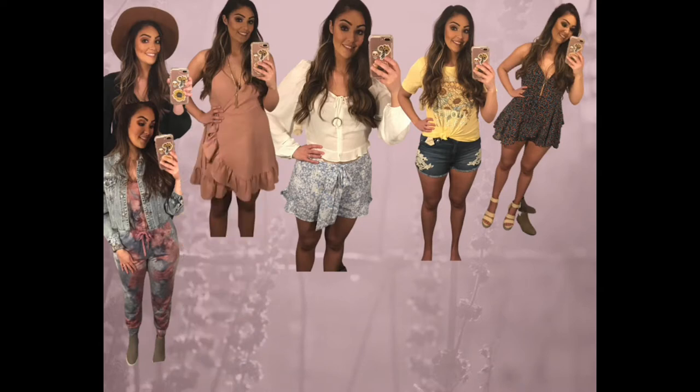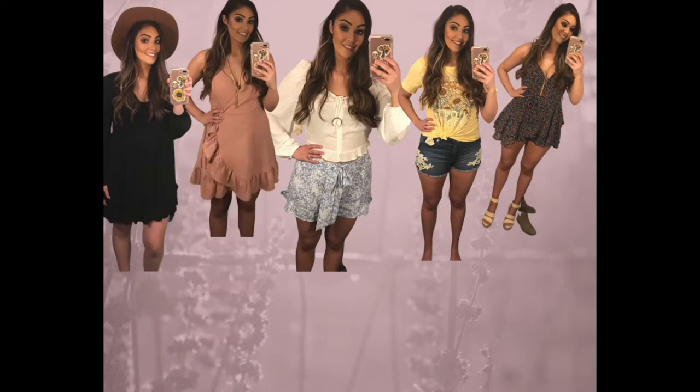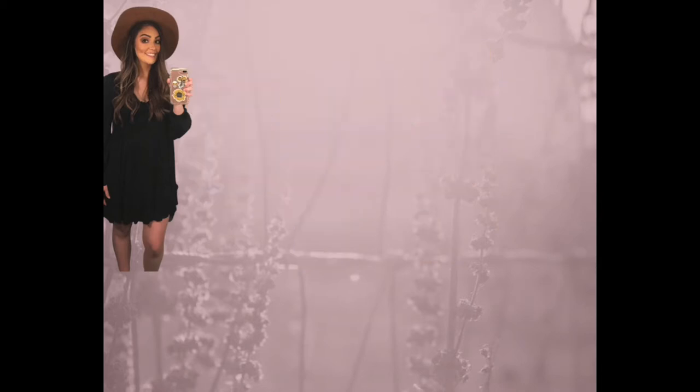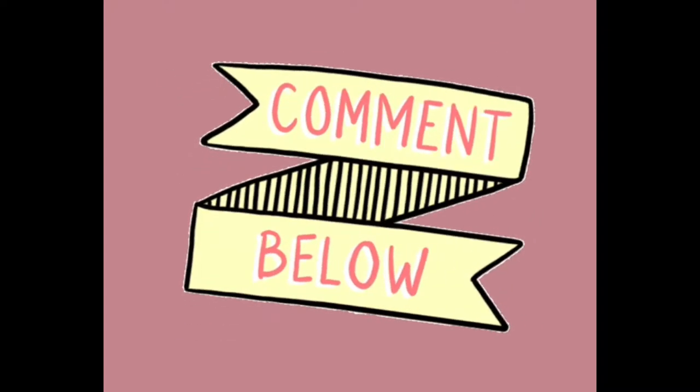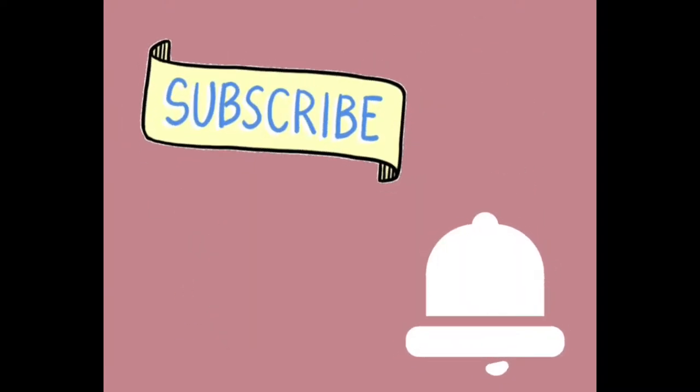If you like fashion or beauty videos, don't forget to leave this video a like, comment down below, and subscribe to my channel and hit that notification bell because I do post every single Friday. If you want to be a part of my next video, be sure to follow me on all my social medias which I have listed here for you.